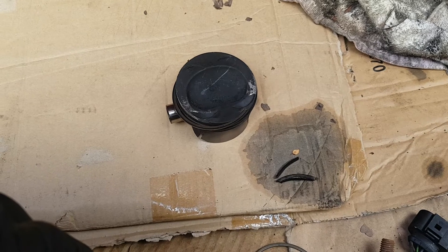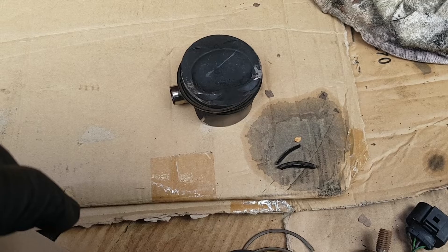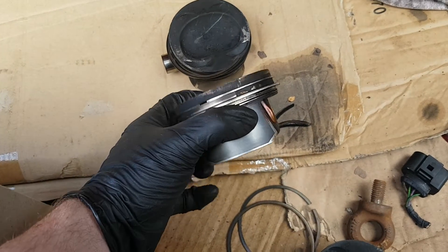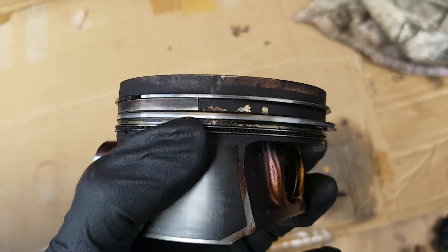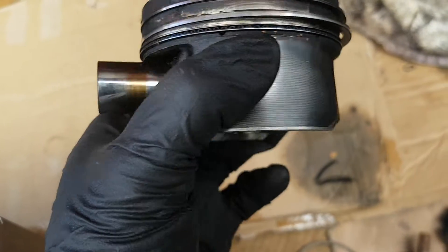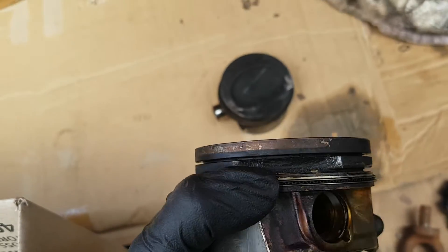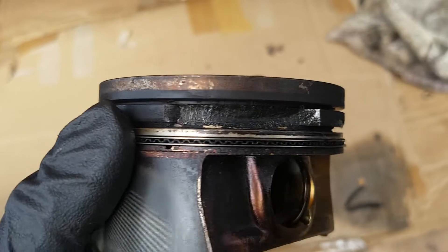The 1.4 TSI is ending up with low compression or misfires, traced back to low compression and something leaking down into the crankcase. This is a common issue caused by the actual pistons cracking at the ring lands. There is a crack visible through the ring land, and on a couple of others I've disassembled with the rings removed, the ring land is actually completely missing between the two compression rings.